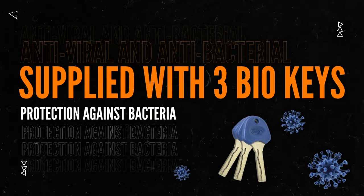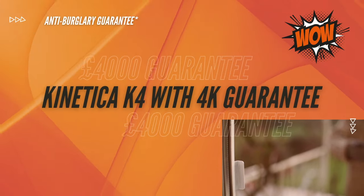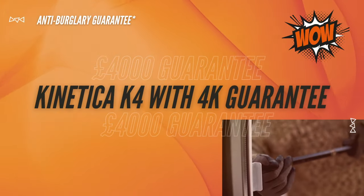The Kinetica K4 now comes with a £4,000 anti-burglary guarantee. Wow! K4 with a 4K guarantee.